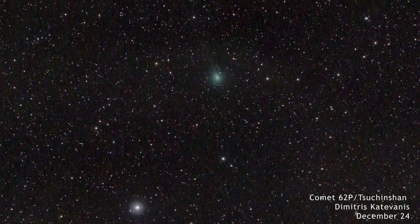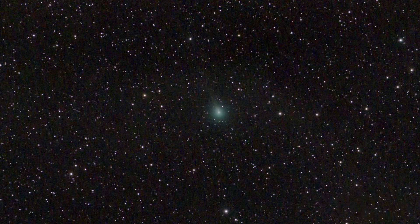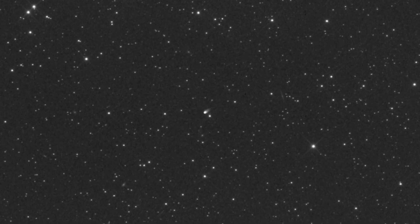Meanwhile, Comet 62P Tsuchinshan, having recently passed its closest approach to the Sun, embarks on a slow journey out of the inner solar system. Additionally, Comet C/2021 S3 is now visible in small telescopes. Let's delve deeper into these celestial journeys and uncover the marvels they hold for us this month.